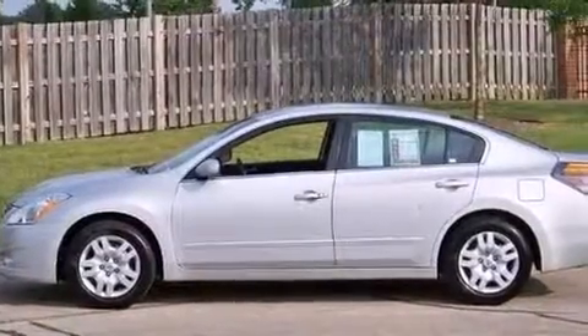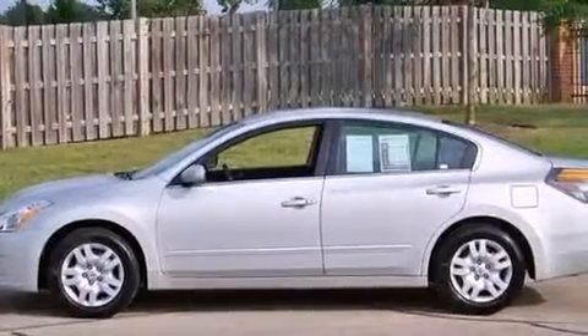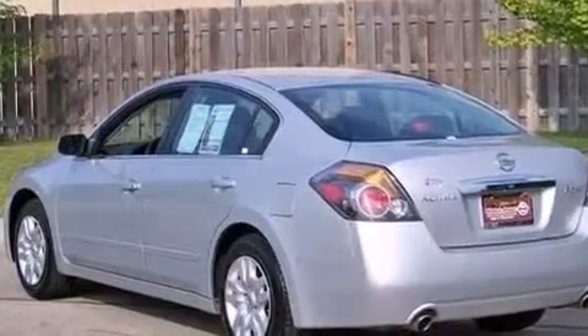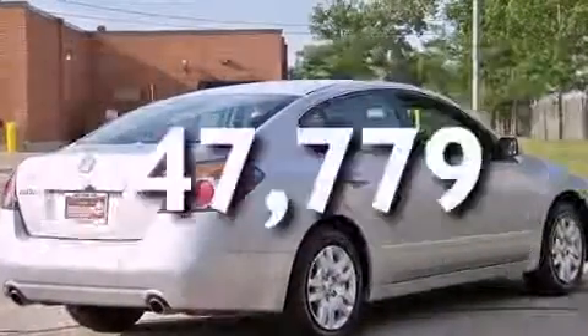A passenger side vanity mirror, a passenger side airbag, rear seat child-proof door locks, a pass-through rear seat, and cruise control. This vehicle has fewer than 48,000 miles on the odometer.